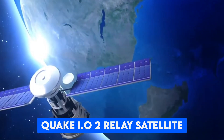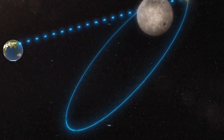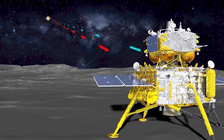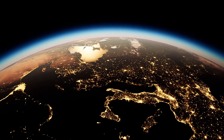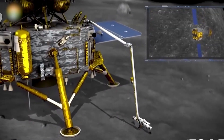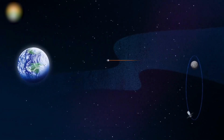The Queqiao-2 relay satellite acted like a cosmic telephone operator, bouncing signals between Earth and the lander. On June 1st, Chang'e 6 touched down in the South Pole-Aitken Basin — think of it as the moon's most ancient scar, a massive crater wider than the distance from New York to Denver. For two days, the lander worked tirelessly, using both a drill and robotic scoop to collect 4.2 pounds of precious lunar material from up to six feet below the surface.